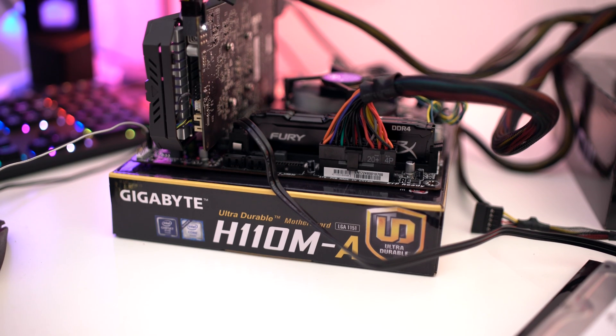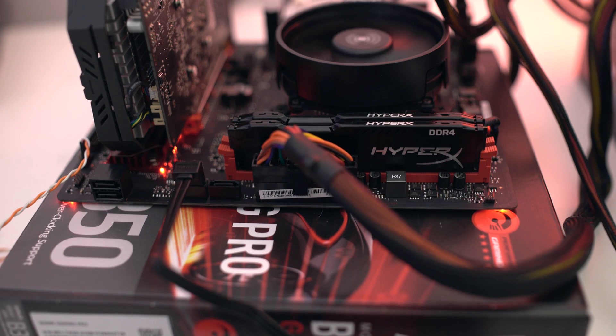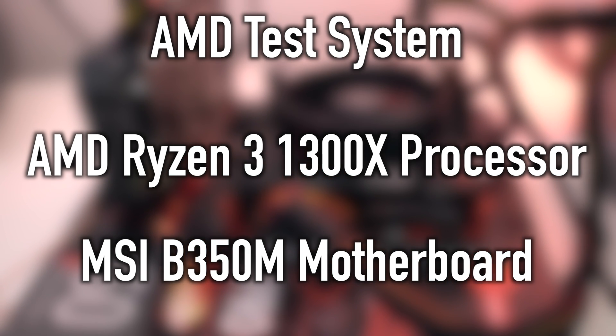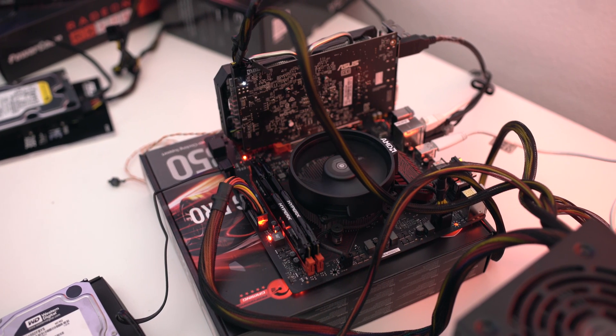Now for my test systems, I used two different motherboards. For our Intel test system, we used an i3-7100 and a Gigabyte H110M motherboard. On the AMD side, for the CPU we used the 1300X, and for the motherboard we used an MSI B350M. Both these motherboards have very similar features across the board. The AMD board was, however, $10 more.